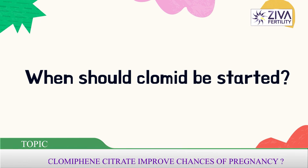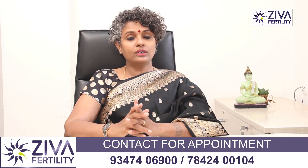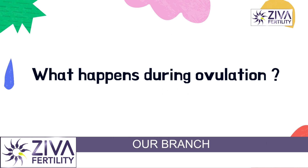Does Clomiphene Citrate improve your chance of success? Let us see how it induces ovulation and how it helps in increasing the chance of pregnancy. Before we understand that, we need to understand what is happening during ovulation.